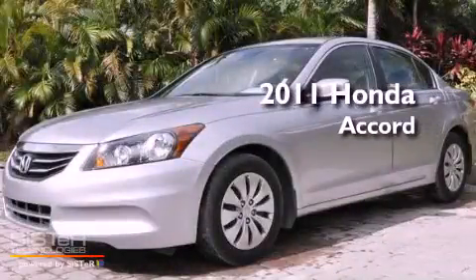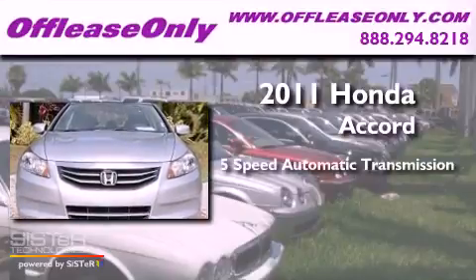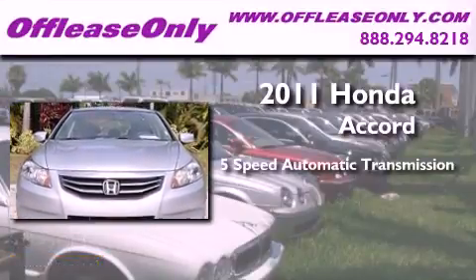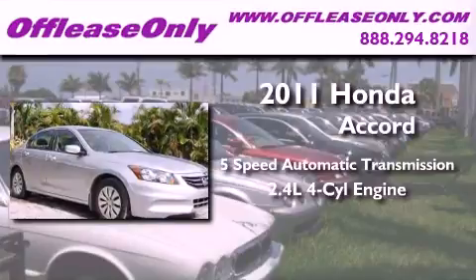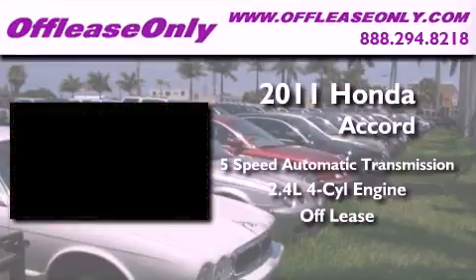This is a 2011 Honda Accord. This four-door sedan has a five-speed automatic transmission and an inline four-cylinder engine. Plus, having just come off lease, this Honda is in like-new condition.